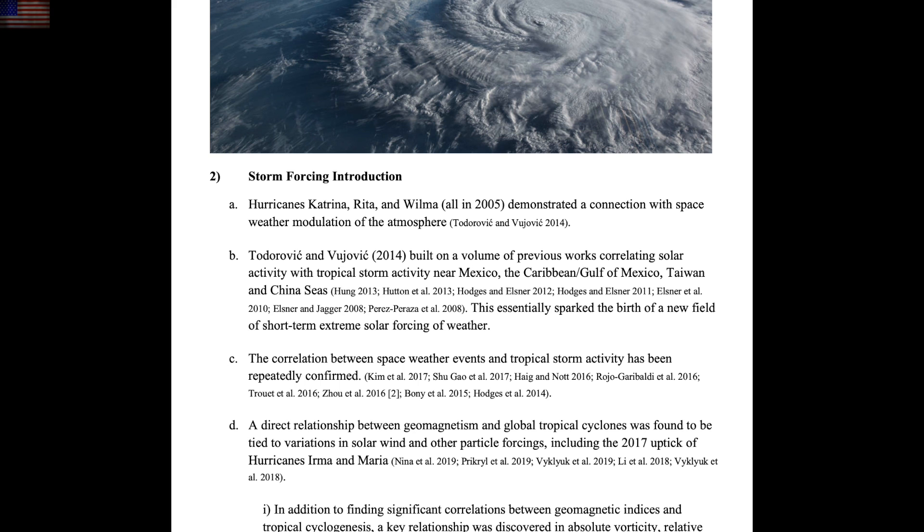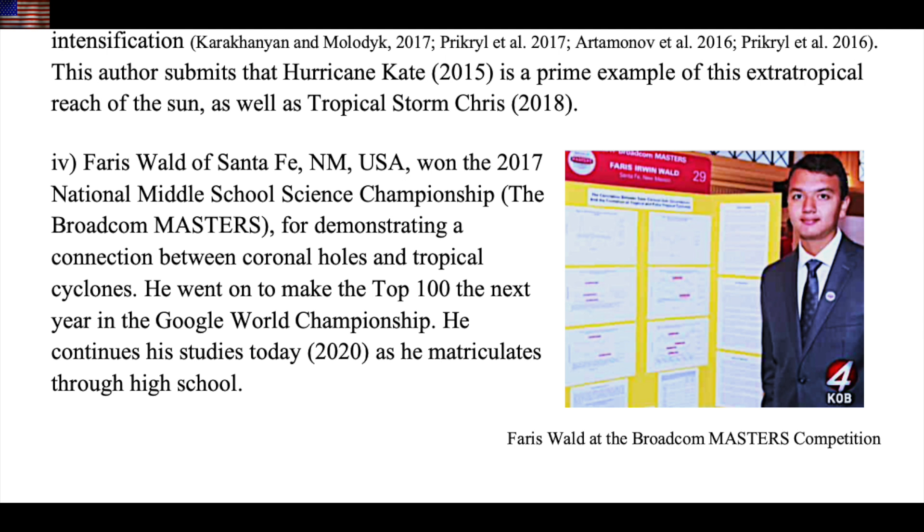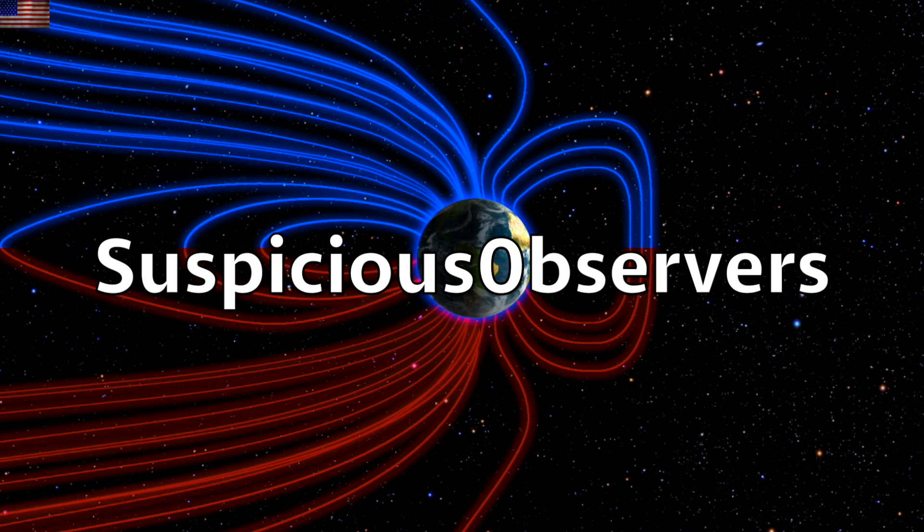And it's no secret why they took the forecasted strength up over the last day. It may have been a few years since any of you thought about the first student observer, Ferris Walt, who took a study of the sun in tropical storms and won his state championship, the national science championship, and was a semi-finalist at the world championships. We are watching that science unfold in real time right now on Earth.